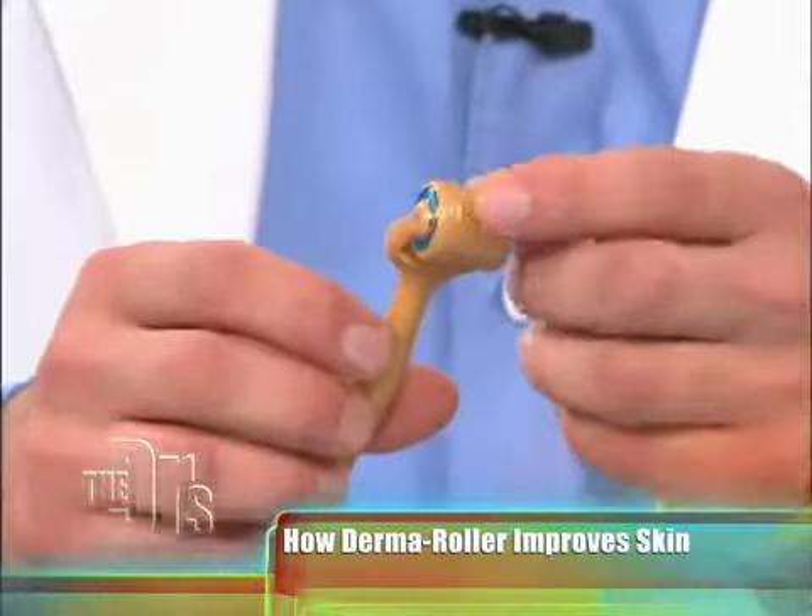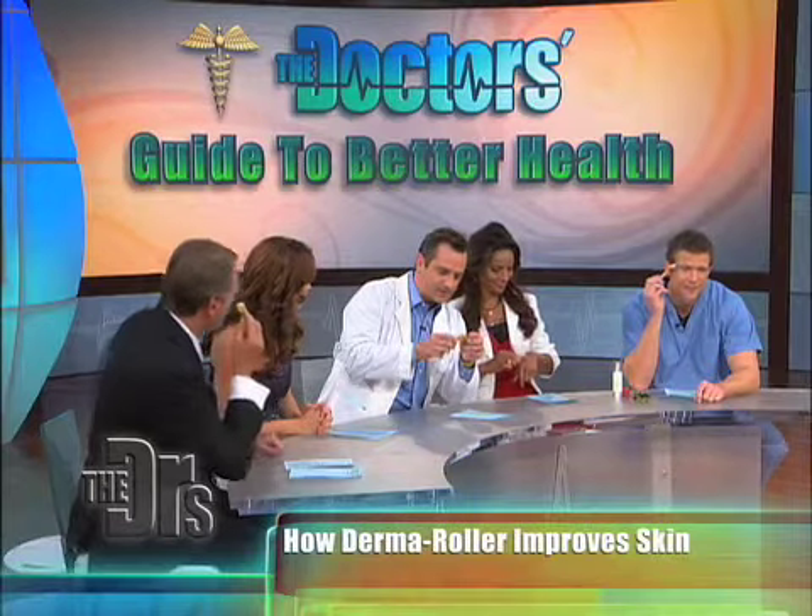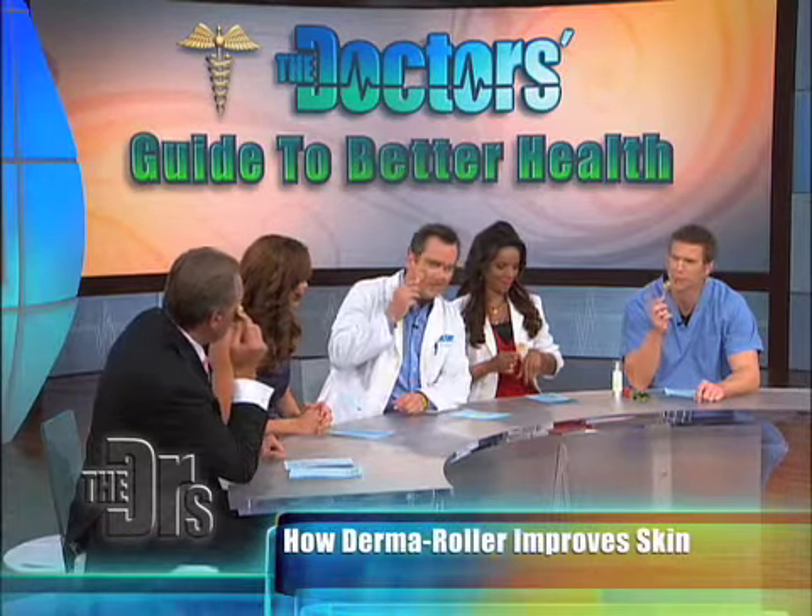I'm gonna start right now. Yeah, I'm a little worried. There's little prickly things. Is this really safe to do? You wouldn't want to share it, would you? No way. It's called micro-needling.